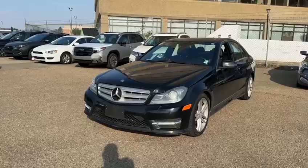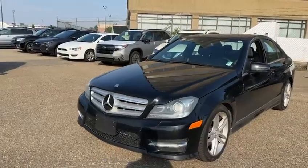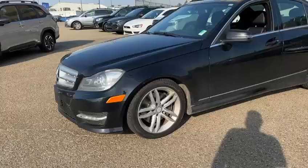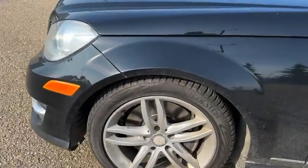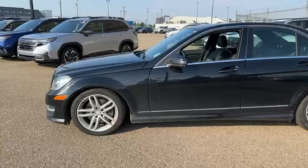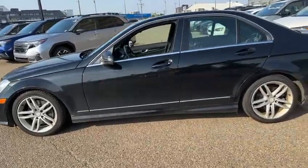You got those super nice LED lights on there. You got front sensors on this vehicle. The nice alloy wheels there, good tread left in the tires. You got auto-folding side mirrors on this one, which is pretty awesome.